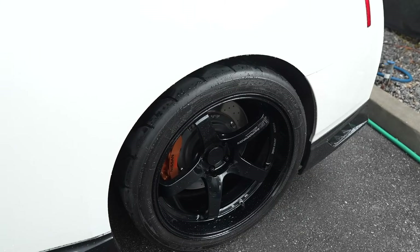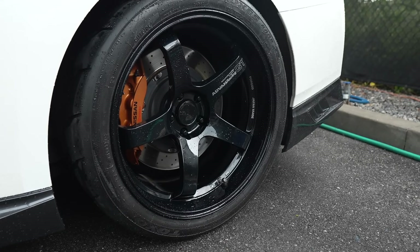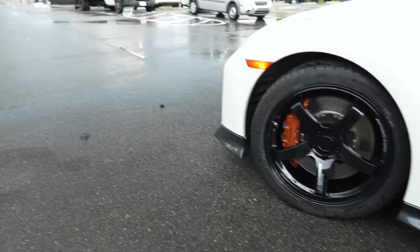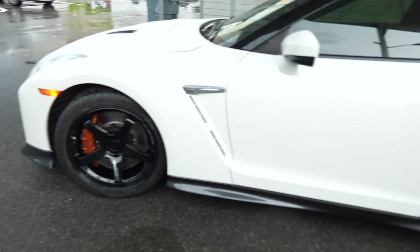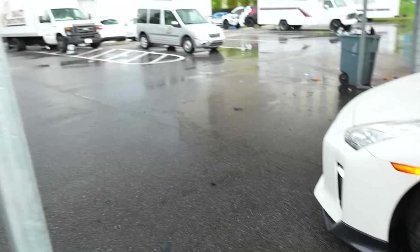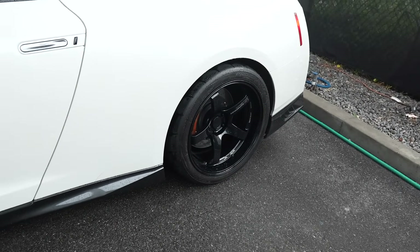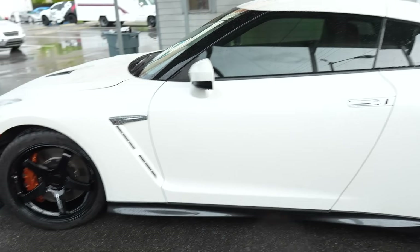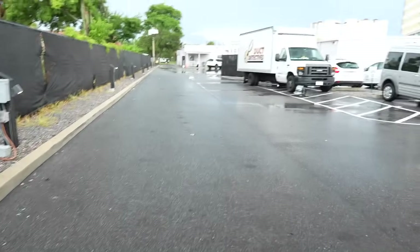These are Advan GT Premiums in GTR spec: 20x10 with a 35 offset up front, and a 20x12 with a 20 offset in the rear sitting on a 345/30/20 — the most popular GTR spec you can get. I have no problem switching to the 4Ss over the R888Rs because of the rain. At the current power level — full bolt-on stage one tune at around 600 horsepower — a 345 Pilot Sport 4S is more than enough grip. R888s make more sense for high-power GTRs pushing 800 to 1,000 horsepower. For daily street driving, the 4Ss are the right call.